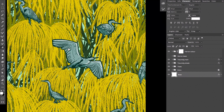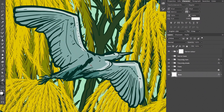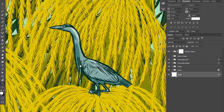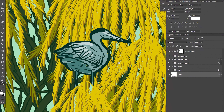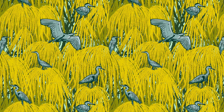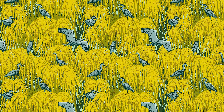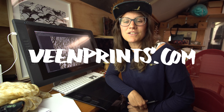And this is the end result! If you like this, definitely subscribe, comment, or follow us on Instagram — or do both. You can also find links on fameprints.com and I'll see you in the next video!